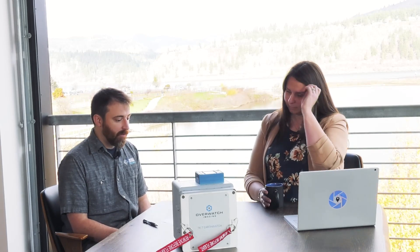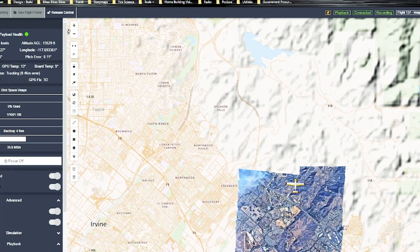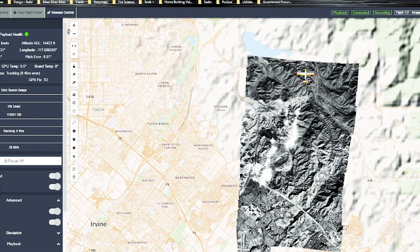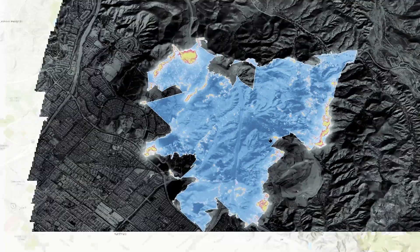We have two primary product lines. We have our TK series — this is our smaller example here on the table — and our TK series points down and does nadir imaging for wide area applications. And then we have our OceanWatch product line, which is scanning out in front of the aircraft. Our core competency is wide area multi-spectral imaging: fly high, fly fast, and find that needle in the haystack rapidly so the customer gets the information they need as quickly as possible.